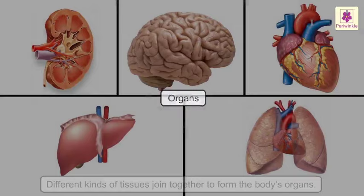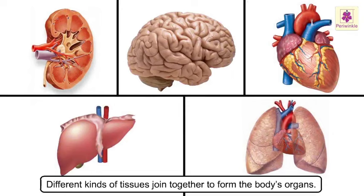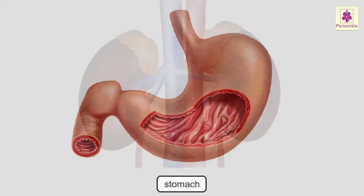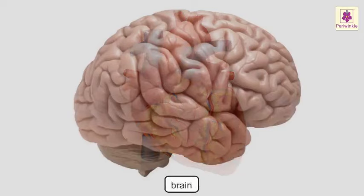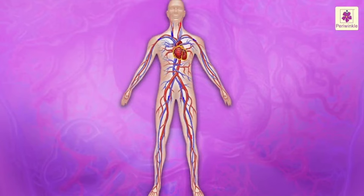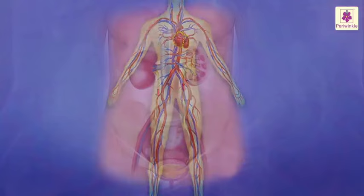Organs. Different kinds of tissues join together to form the body's organs. Lungs, liver, kidneys, stomach, heart, and brain are all organs. Our skin is the largest organ. Every organ performs a specific job — for example, the heart pumps blood and the kidneys clean it.